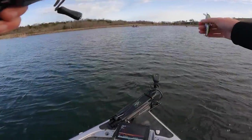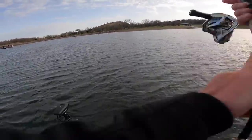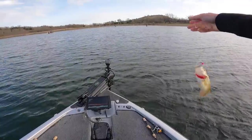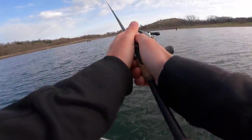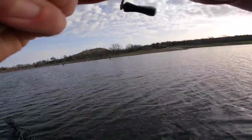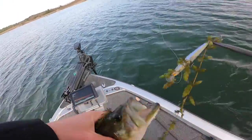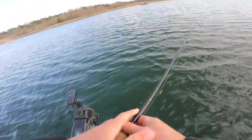Going to try a crappie jig right here — I just saw one on my live scope that was chasing it, either a small bass or crappie. The wind is nippy. Got one — oh my gosh, micro bass, never mind! Jimmy, you got some little micros! Got a few bass, couple of largemouth, no crappie so far.